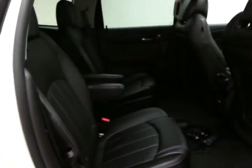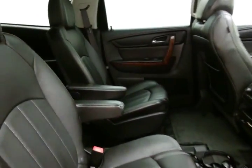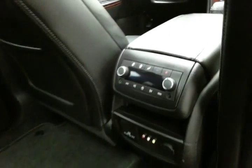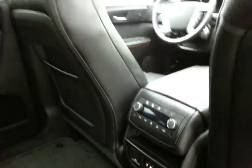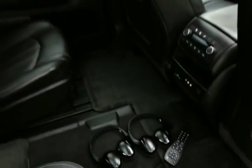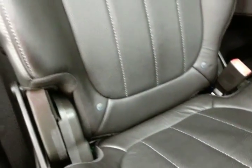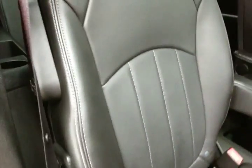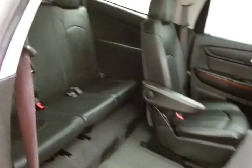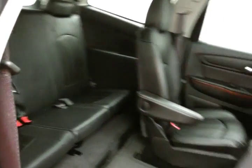Seats 7 with a leather interior, bucket seats in the middle row, rear climate and audio controls, along with a rear DVD player with wireless headphones and remote. Family-friendly with hooks in the seats for the LATCH system to keep child seats completely secure. Middle row seats fold flat and tilt and slide forward, making it easy to get to the third row.